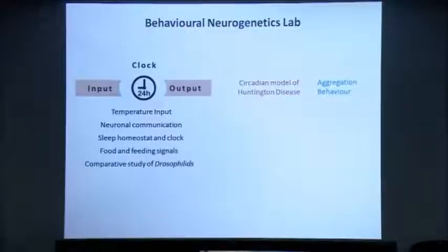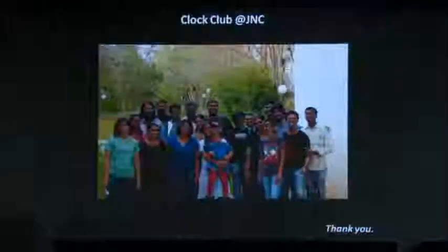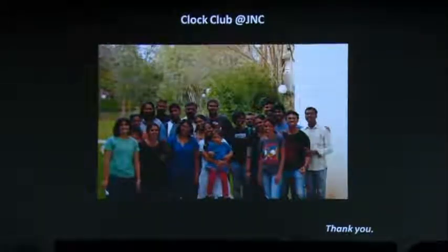In summary, the lab looks at different aspects of circadian behavior including temperature, neuronal communication, feeding, sleep, and comparative studies of Drosophila species. We also look at how the circadian model can be used as a Huntington's disease model, and we look at aggregation behavior. This is the team: Aishwarya Iyer, Sheetal, Payal Ganguly, Chitrang who now works with Chronobiology Lab, Viveka Singh, Professor Sheeba Vasu, Pavitra Prakash, Pretha, Rutvich, and Sushma. Thank you all for your attention — we can take some questions.